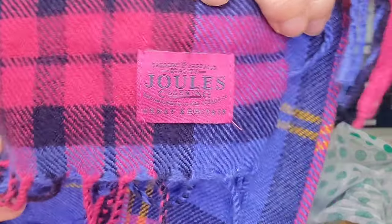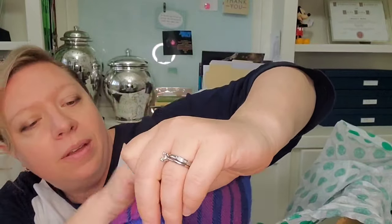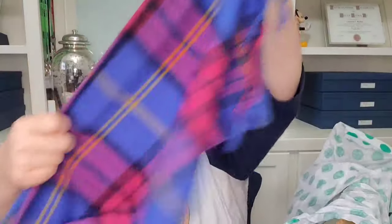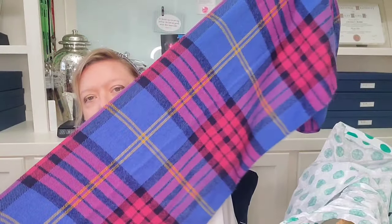This one does have a tag and it says 'Jewels Clothing' — I'm not familiar with that. It says something about garment quality. I will have to look this up, but this one at least does have a tag. Look how pretty that plaid is — blues and pinks and a little yellow stripe going through. So that one's good.